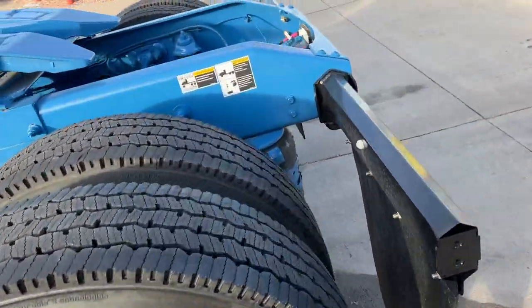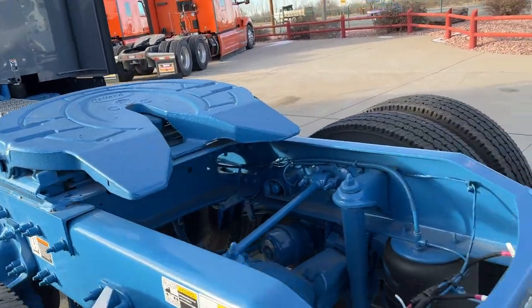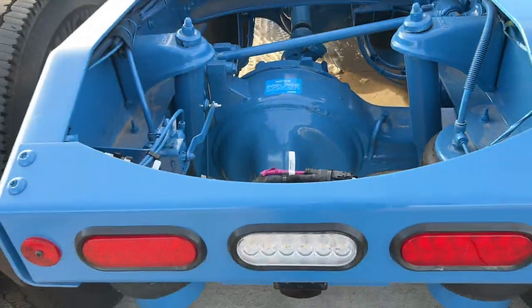Michelin tires, inboard mount, fifth wheel — Holland. Does not have lockers. I'm not sure what color of blue this is. Brakes all the way around.